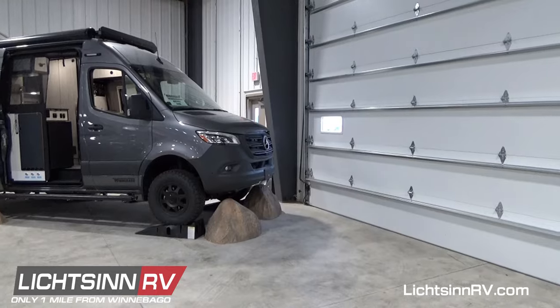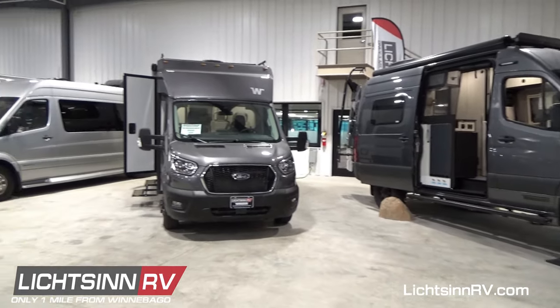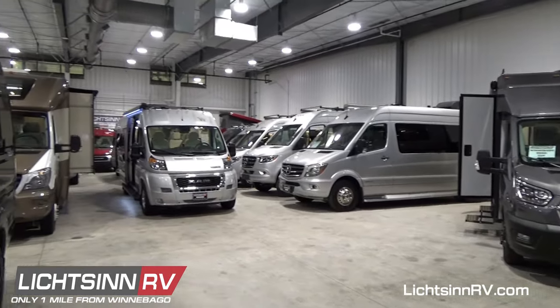As you begin your RV research, we offer both in-person and virtual inventory appointments. If you prefer an in-person appointment, we have a new indoor showroom where you can see Winnebago's most popular models in a climate-controlled showroom.